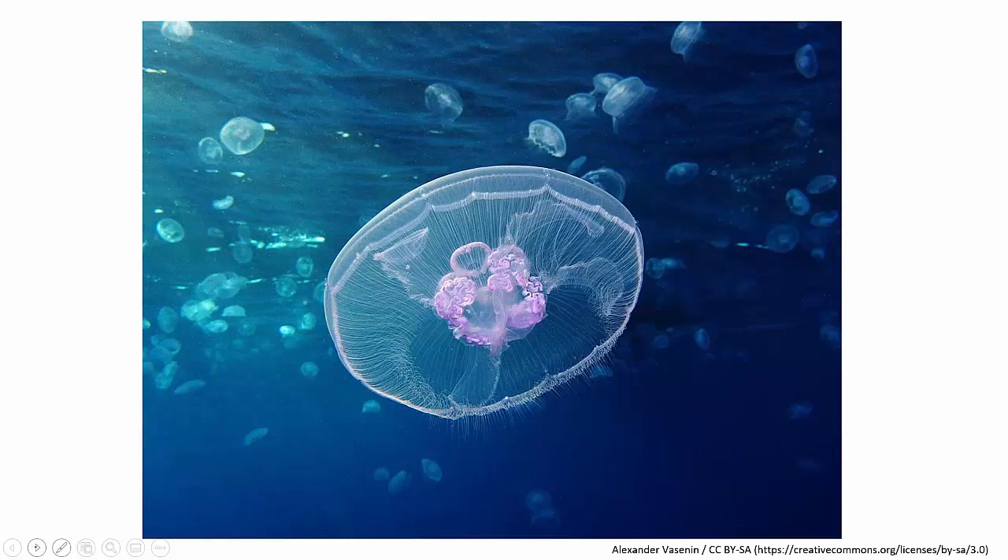In simple animals like jellyfish, the nervous system may be no more than a simple nerve net — a net of neurons that are connected together loosely, which controls the pulsing of the jellyfish's body and its tentacles to allow it to move and draw in food.